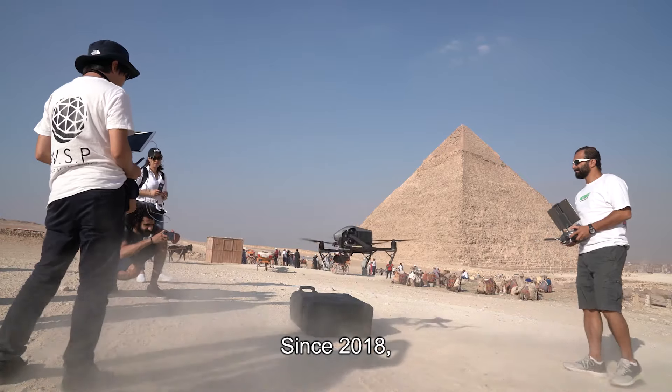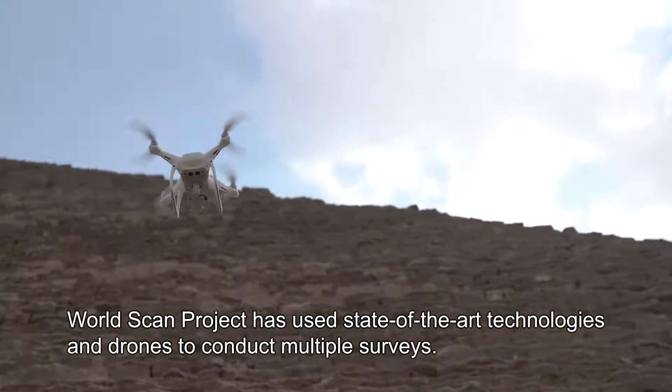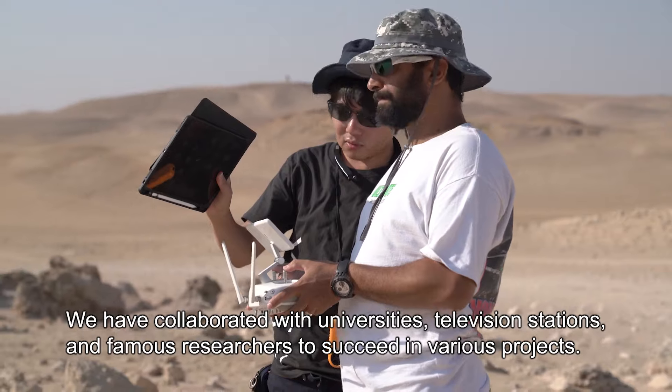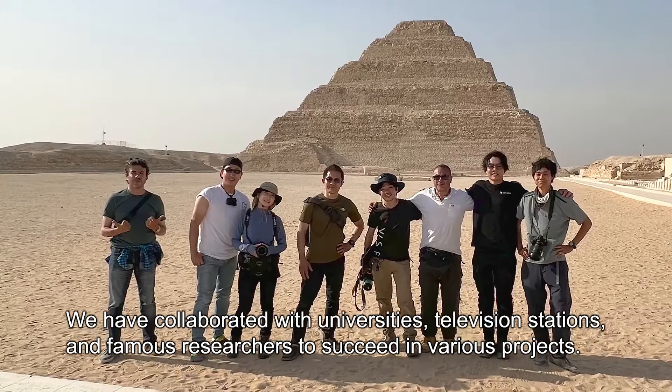Since 2018, WorldScan Project has used state-of-the-art technologies and drones to conduct multiple surveys. We have collaborated with universities, television stations, and famous researchers to succeed in various projects.